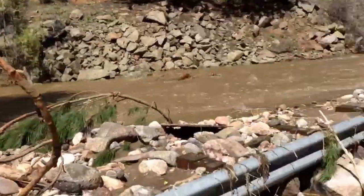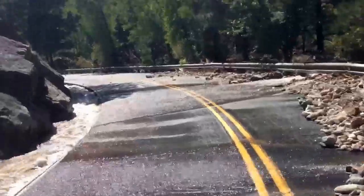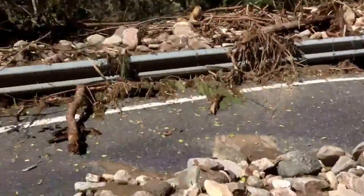Here's some of the road damage. I'll see how far down I can go. Again, this doesn't look good, but it's actually better than I thought it would be.